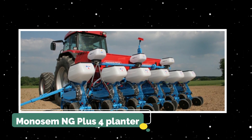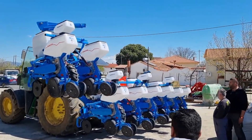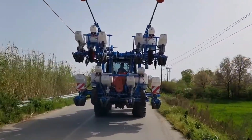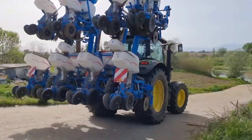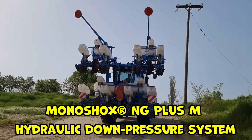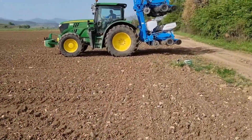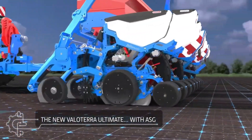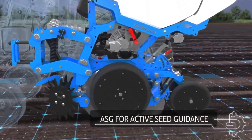Next on the list is the Monosem NG Plus 4 Planter. Monosem, known as the Precision Planter Specialist, has introduced the NG Plus 4 equipped with advanced technology to deliver superior planting accuracy and productivity. A standout feature is the Monoshox NG Plus M Hydraulic Down Pressure System, which ensures consistent seed depth placement across various soil conditions and speeds, and can be adjusted on the go from the cab.